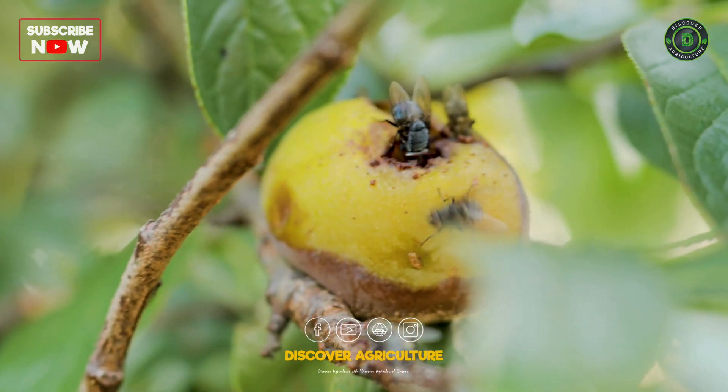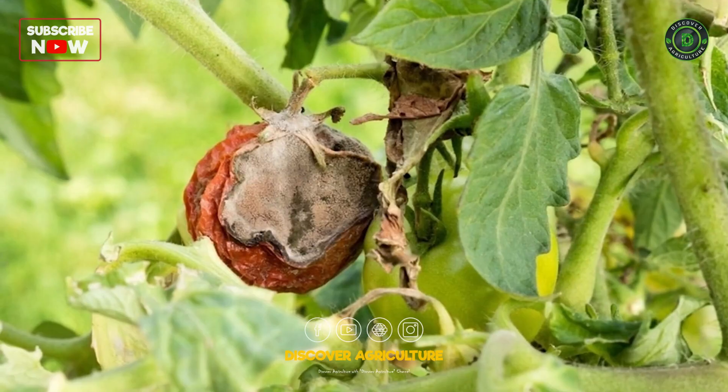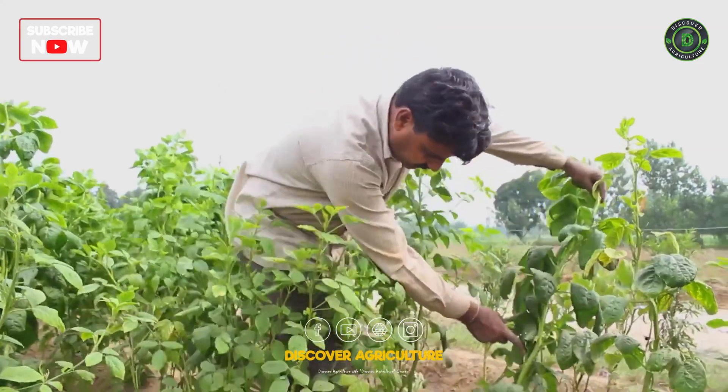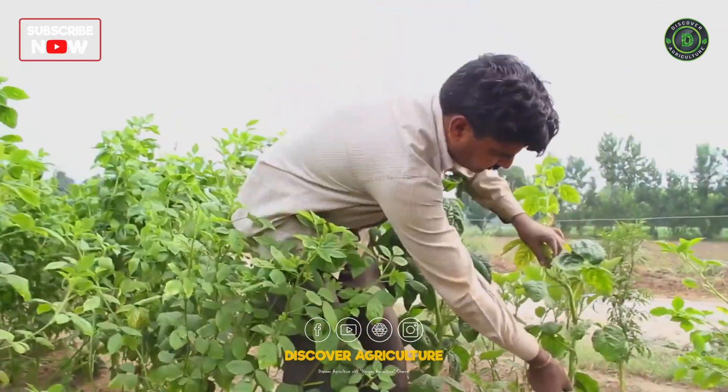First, it's important to identify the pests you're dealing with. Different pests require different treatments. Regular monitoring of your crops can help you spot any infestations early.